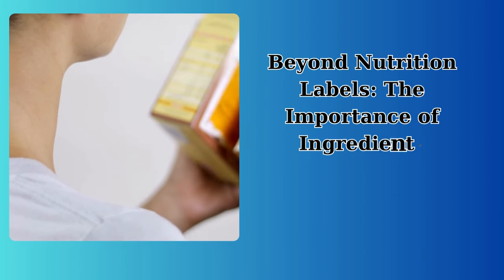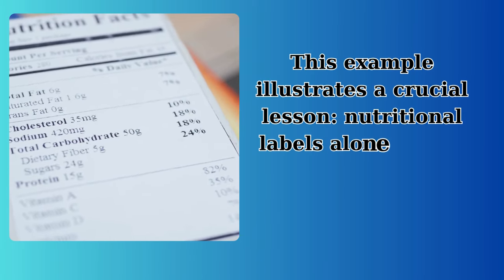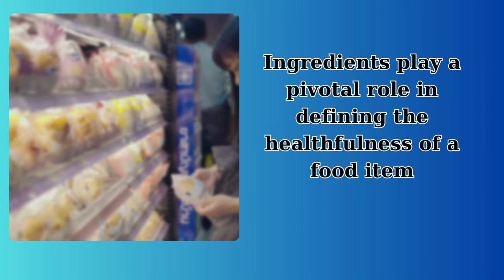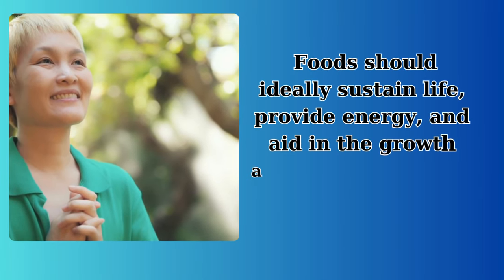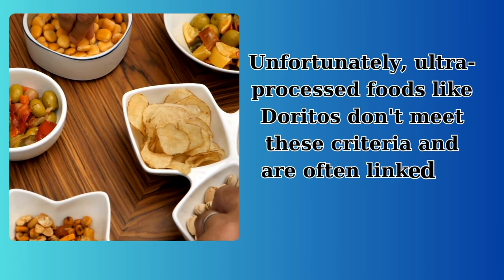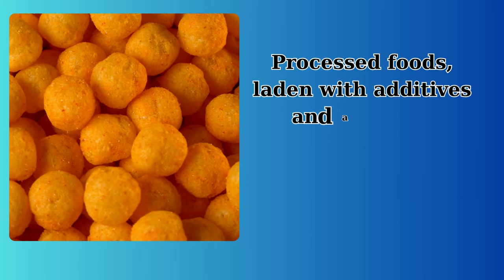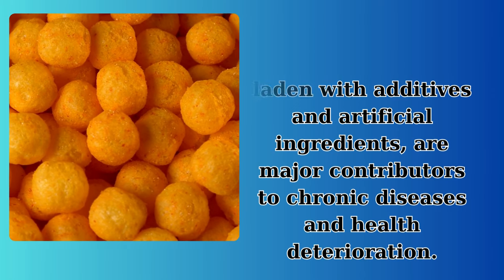Beyond nutrition labels, the importance of ingredients: this example illustrates a crucial lesson. Nutritional labels alone do not provide a complete picture of a food's health benefits. Ingredients play a pivotal role in defining the healthfulness of a food item. Foods should ideally sustain life, provide energy, and aid in the growth and repair of tissues. Unfortunately, ultra-processed foods like Doritos don't meet these criteria and are often linked to various health issues. Processed foods, laden with additives and artificial ingredients, are major contributors to chronic diseases and health deterioration.